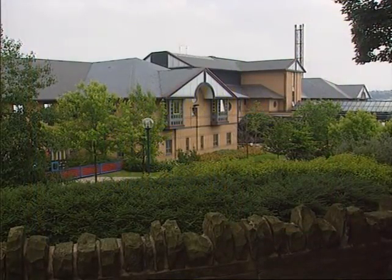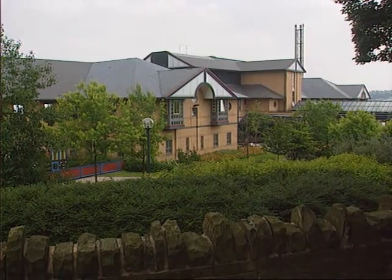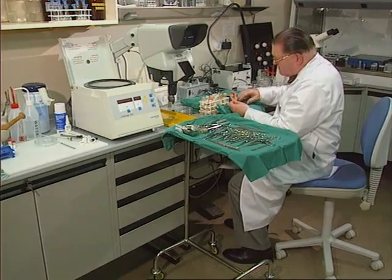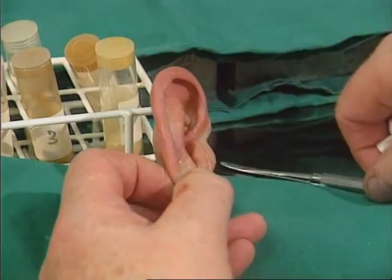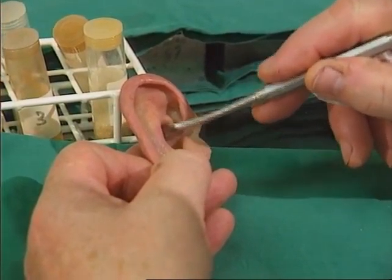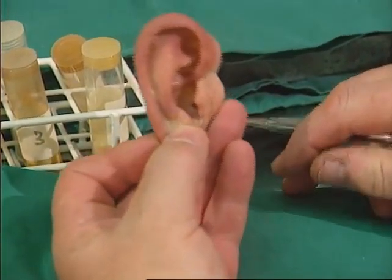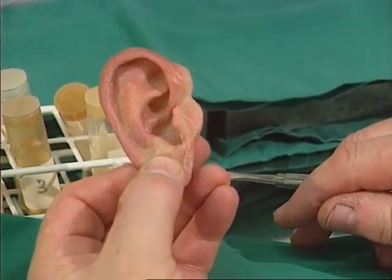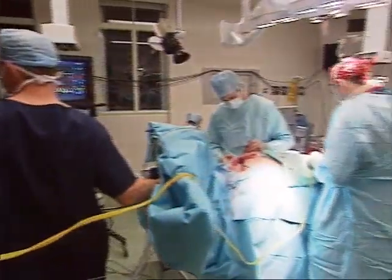This is St. Luke's Hospital in the north of England. Here, Professor Alan Roberts and his team are combining artistic and scientific skills to make carefully matched body parts to replace those that are diseased, damaged, or have been amputated. It's here that science is at its best with the invention of artificial skin, which is made from biodegradable implants and leaves the body when it's no longer required.